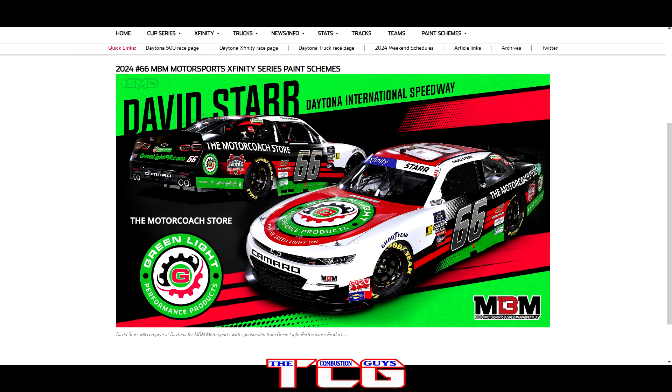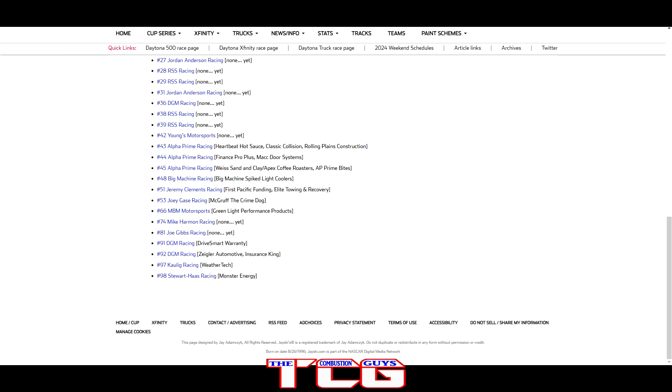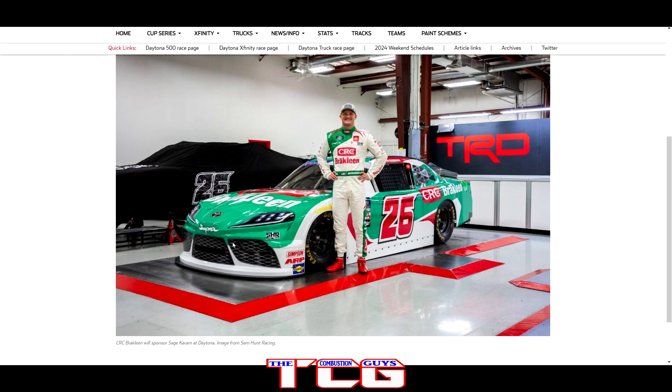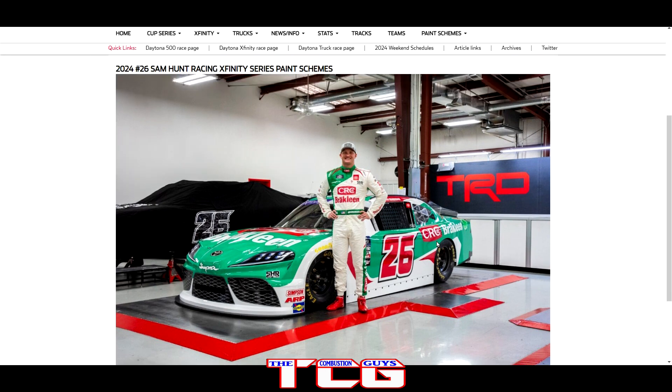Number four is the Celsius Energy paint scheme — it always looks clean on track, really looking forward to seeing it again at Daytona. Number five is tough — I'm adding some honorable mentions too. This one had to be in the top five: the glossy white with the red and the green — I'm not a fan of the driver that much but this paint scheme? Boy, I can really dig it. With the blacked-out wheels as well — I just love this paint scheme, can't wait to see it on track.